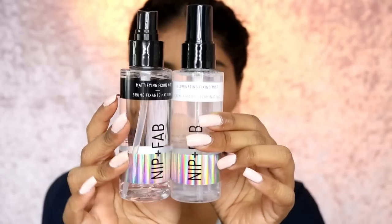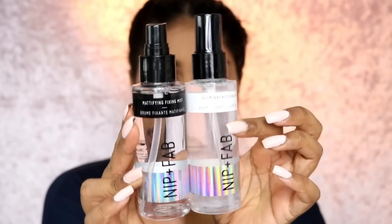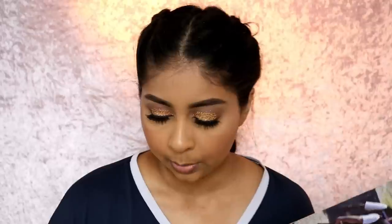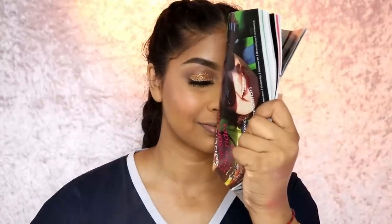Now we're trying the setting sprays — the matte on one side and the illuminating on the other. You can see some kind of specks in the illuminating one. The spray on this is much better than the original; it doesn't drench my face. I'll let the matte side dry while I apply the illuminating one to the other side, so you can see a before-and-after comparison.